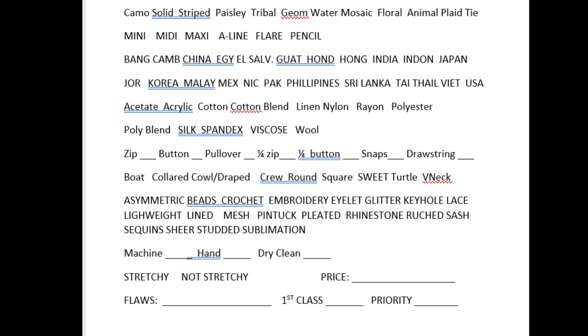The next section is closure: zip, button, pullover, one-quarter zip, one-quarter button, snaps, and drawstring. Next one is the neckline: boat, collared, cowl, slash, draped, crew, round, square, sweetheart, turtleneck, v-neck — and I also need to add high neck.